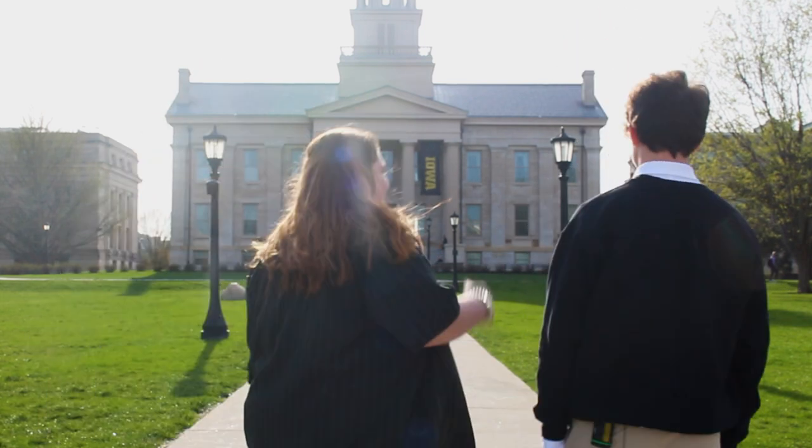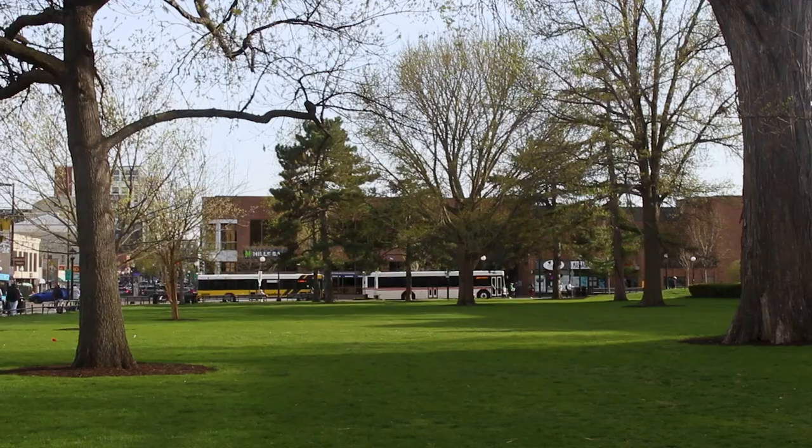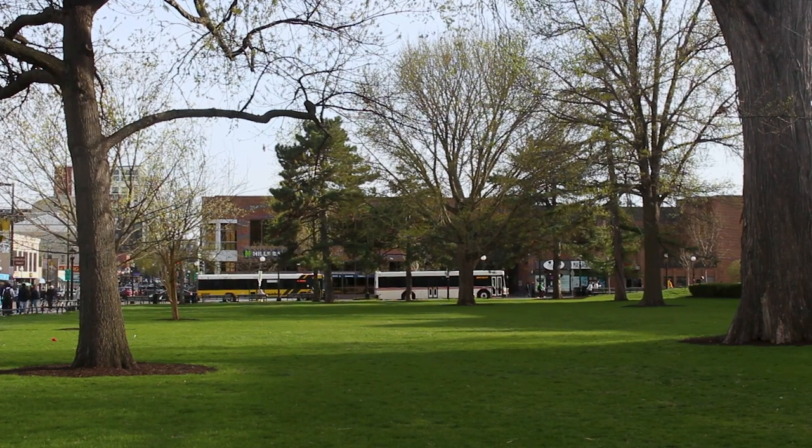Let's go. Our first stop is the literal castle known as the John Papa John Business Building.